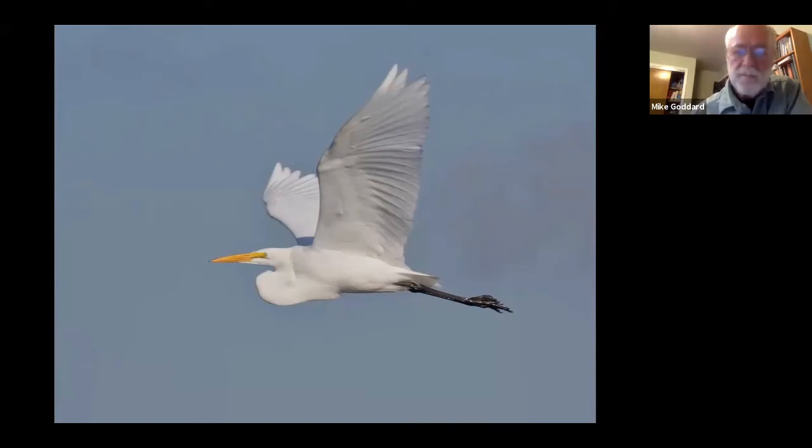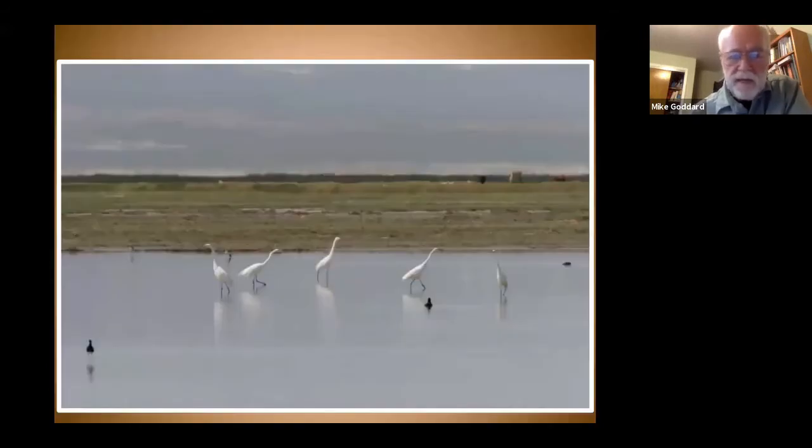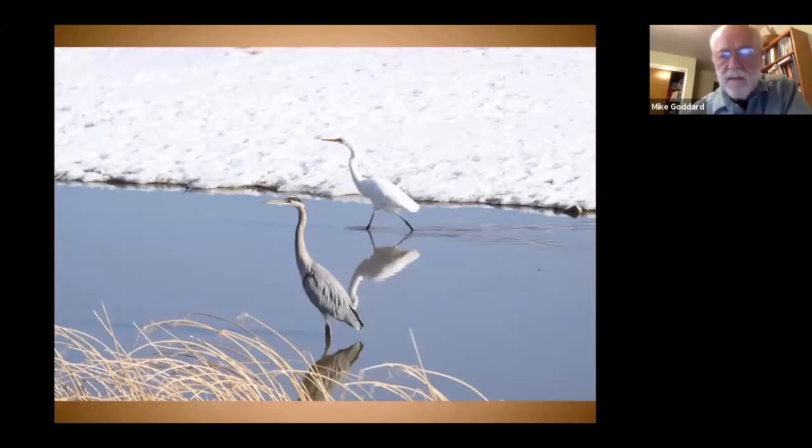Here they are feeding — standing upright, very active, wandering around in small groups constantly on the move, heads down looking for anything moving in the water. Compared to the great blue heron, the great blue is just a little bit bigger and a different color, with a bill that's not as orange. You can see that size comparison clearly.